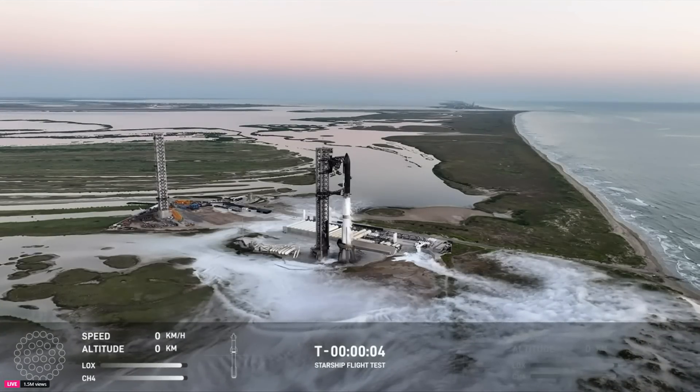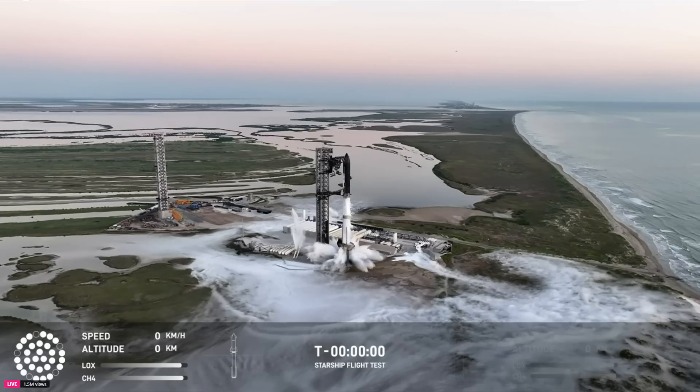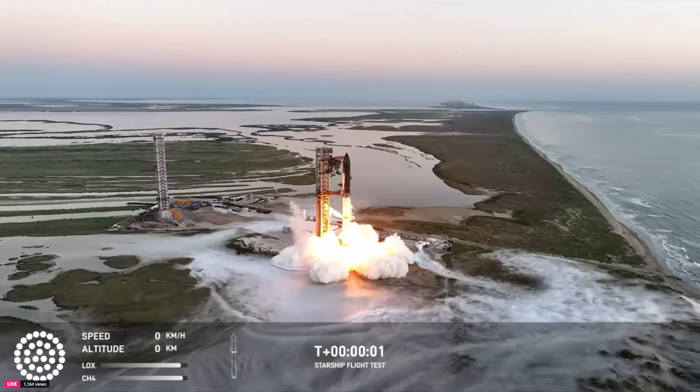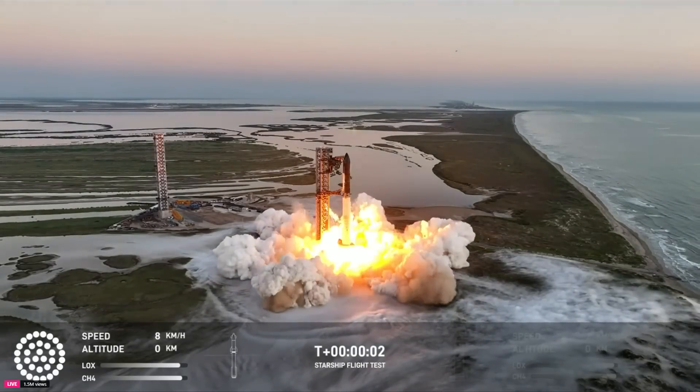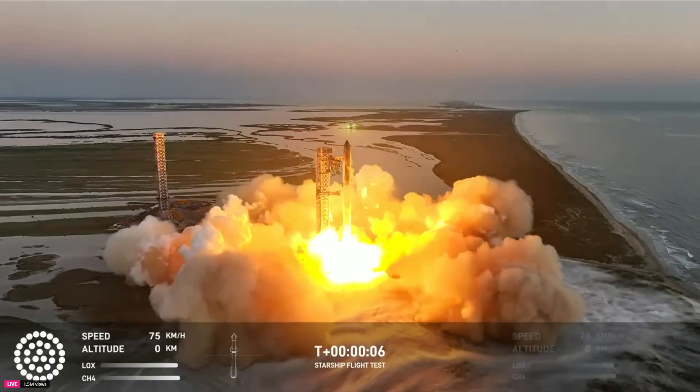T-minus five, four, three, two, one. We have liftoff.